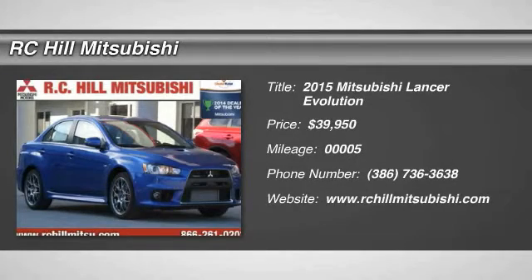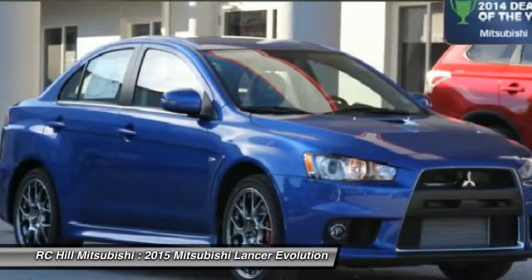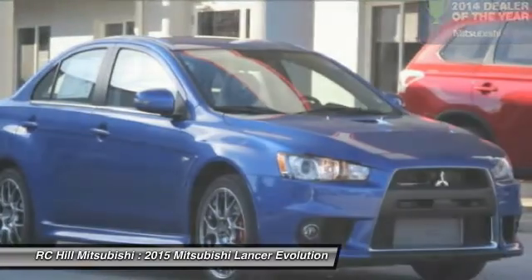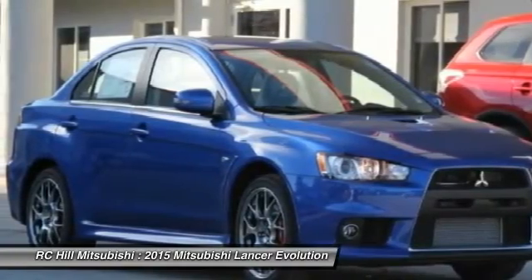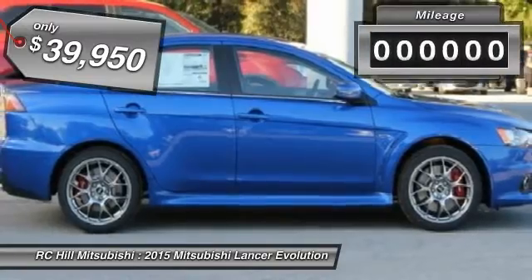The 2015 Lancer Evolution gives you 291 horses of raw power. Add that to the best of Mitsubishi's engineering and technological know-how, plus a host of competition-proven performance parts, including super all-wheel control, and what you've got is an unparalleled driving experience — priced below $40,000.